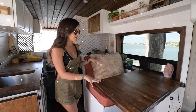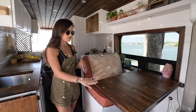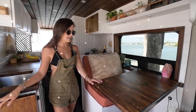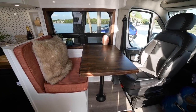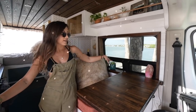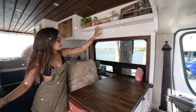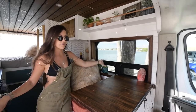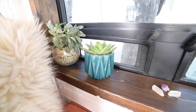My favorite part about this is the versatility. I love being able to put this down and relax here, especially when we have a beautiful view outside — I can get really cozy without feeling like I'm sitting at a dining room table. Right next to the dining room table we have this little window sill and the shelf above it, which I use for plants and decoration to express myself and make it feel more like a home.